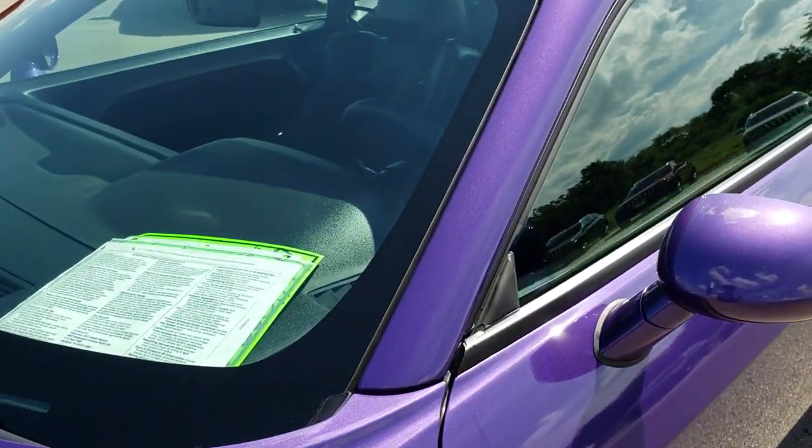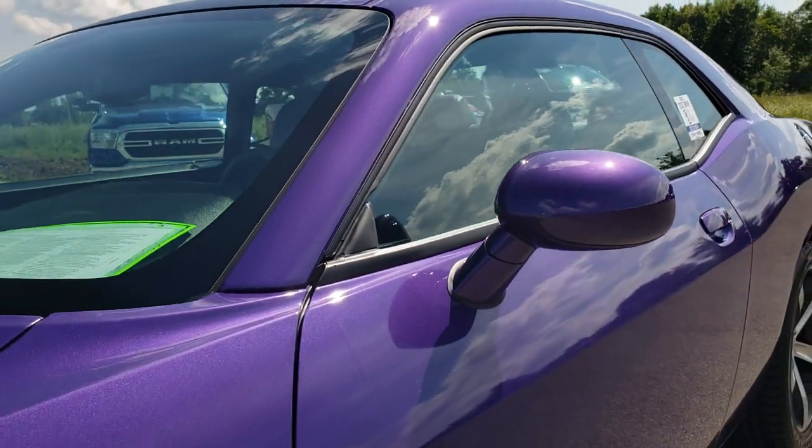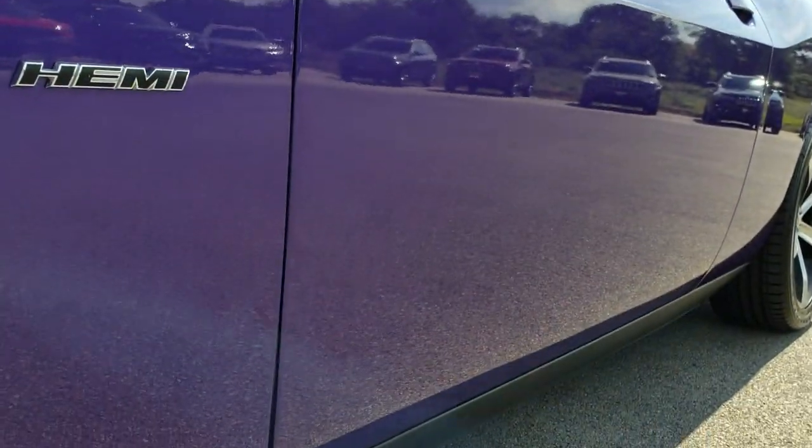We shoot all of our videos in 1080p, so if you have HD capabilities on your computer, tablet, or smartphone device, turn them on now because it's like you're right here looking at the car with me.